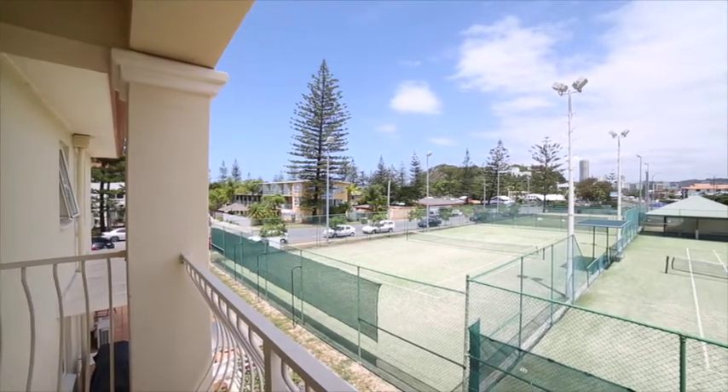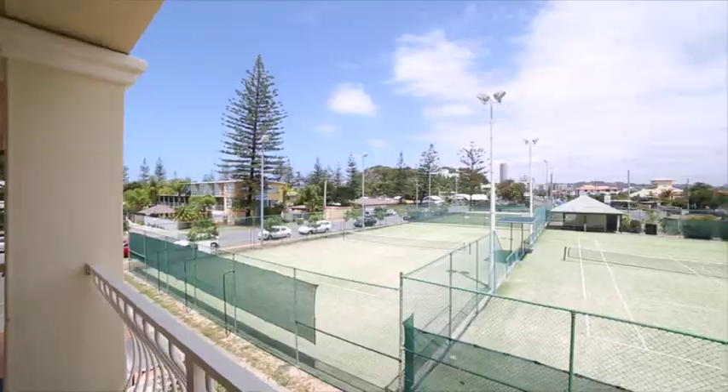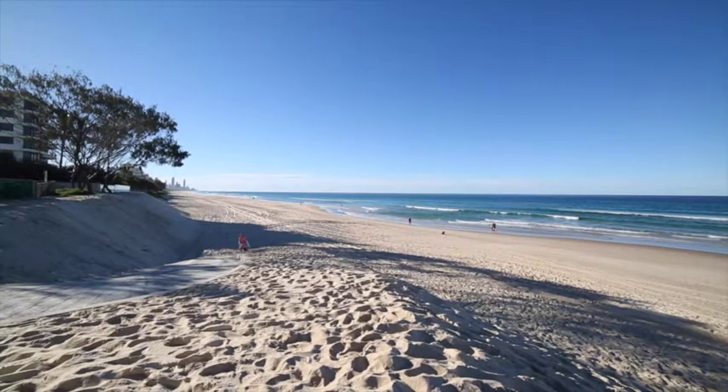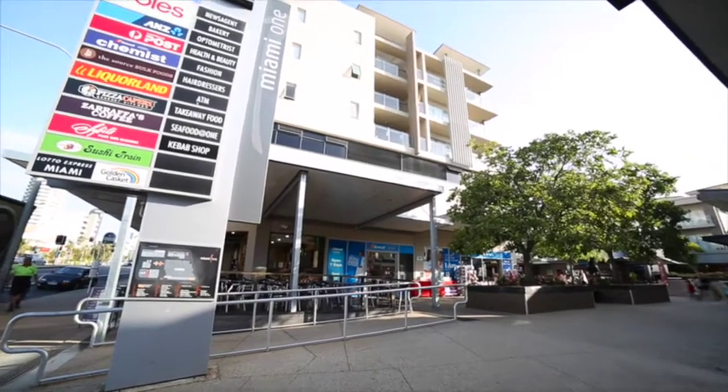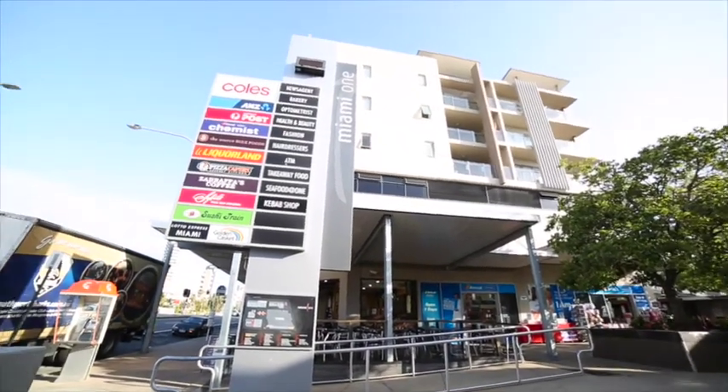Beaches on Redondo is a boutique building of only seven apartments, perfectly positioned under 200 metres to one of the best beaches on the coast. Not to mention the convenience of Miami One Shopping Centre and the ever-popular Nobby's Cafe and Nightlife Precinct are just up the road.